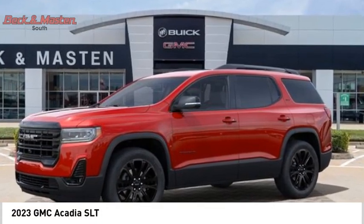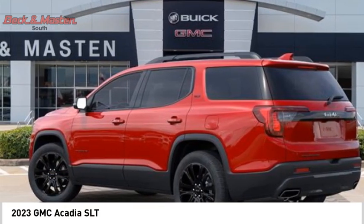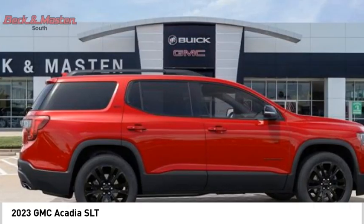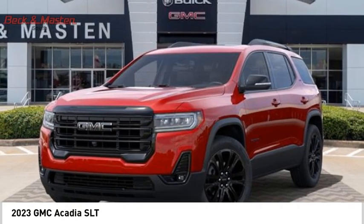We are pleased to show you the 2023 Acadia. The GMC Acadia has great capability coupled with exceptional safety, offering better fuel economy, advanced technology, and thoughtful ergonomics.